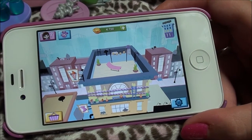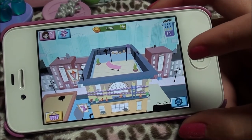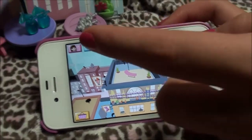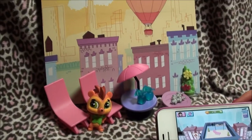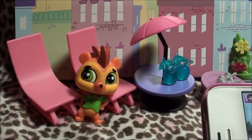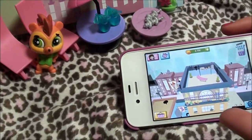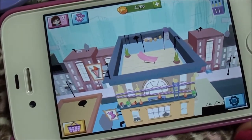Alright you guys, so I'm on the Littlest Pet Shop 'Pitch Up Your World' app right now, and I'm looking down on the roof because I have Russell Ferguson, who I got from a 'Roof with a View' theme pack. As you can see, it has the little lawn chairs, same as on the screen.